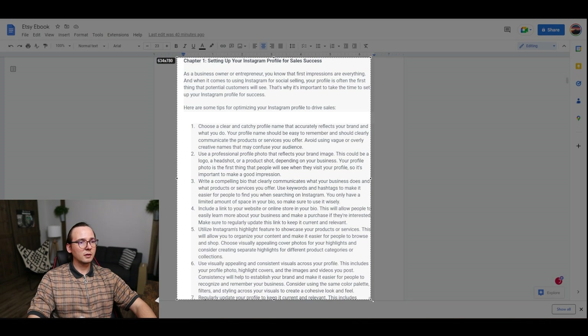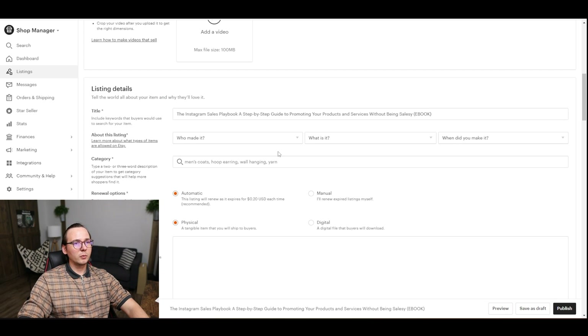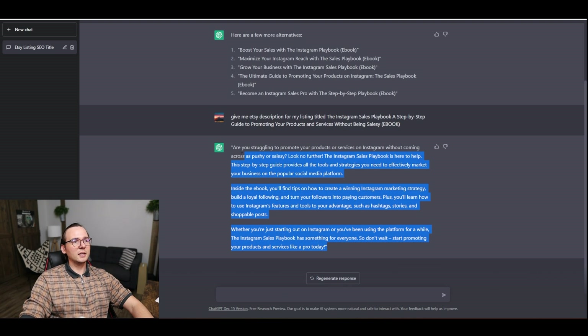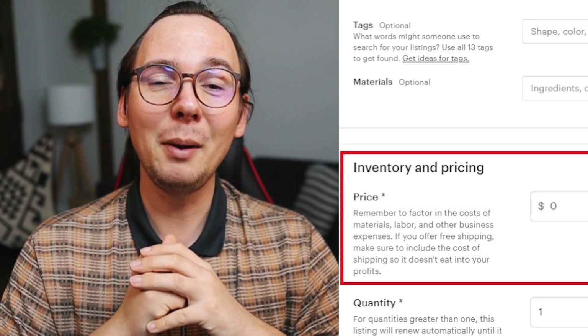I'll take a screenshot of the chapters as well as the first chapter so customers get an idea of what to expect. For the category, we're going to put 'ebook' and select that this is a digital product. Now let's use ChatGPT again to create a description for the listing. I asked: 'Give me an Etsy description for my listing title.' I got a description — it's very generic but I think it might work. I copy and paste it into the listing.